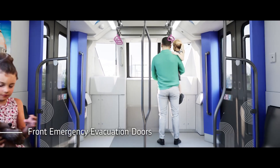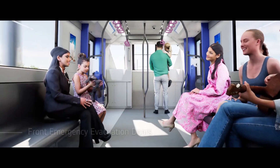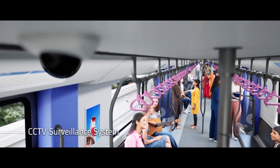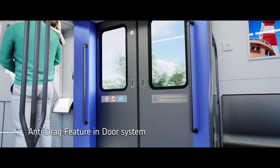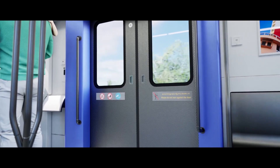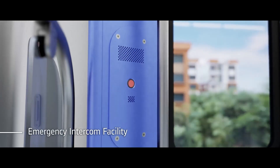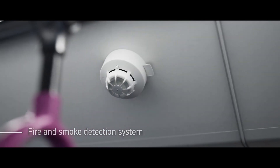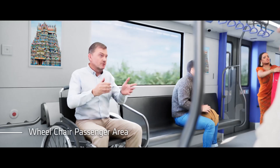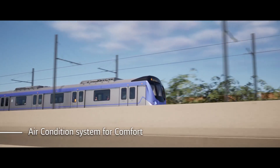Emergency evacuation doors are inbuilt at the front of the trains for use in any emergency. The train is equipped with a CCTV surveillance system and an anti-drag feature in the door system, which prevents passengers from getting stuck or dragged. Fire extinguishers are provided inside the train, along with an emergency intercom facility at each door area for speaking to the control centre in case of any emergency. A fire and smoke detection system is also installed, and air conditioning is provided for passenger comfort.